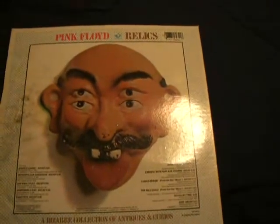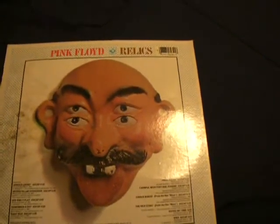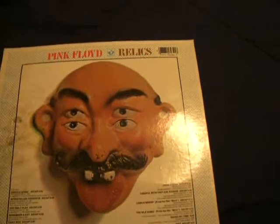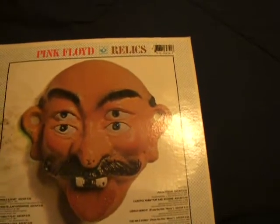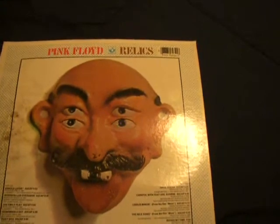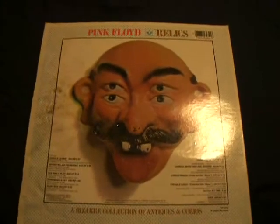Well, I do have it on CD anyways. Julia Dream, Seabirds Minor from the film More, The Nile Song — also from the More soundtrack. Biting My Time — what was that on? That was on Saucerful of Secrets, I believe, yes. And Bike, which was also on the first Pink Floyd album, Piper at the Gates of Dawn.